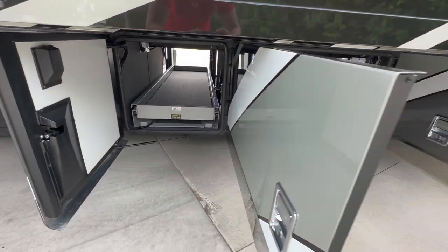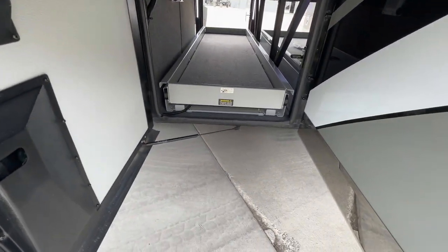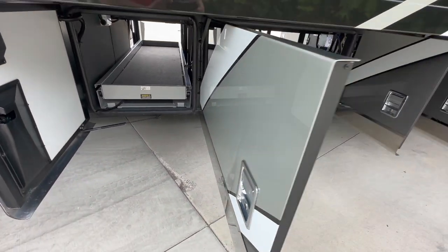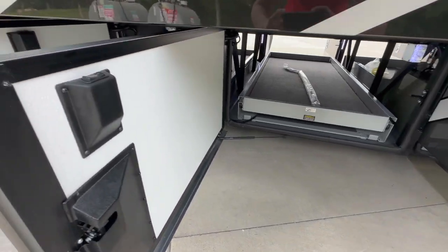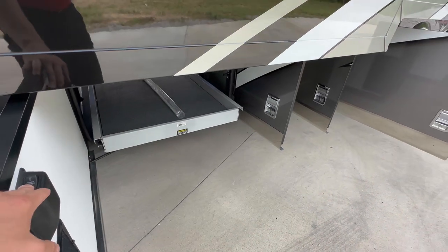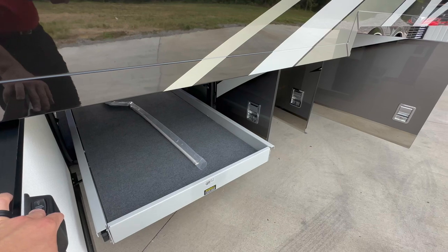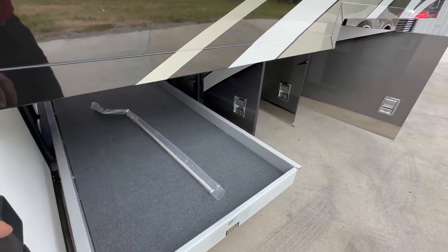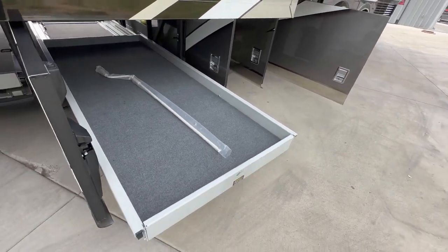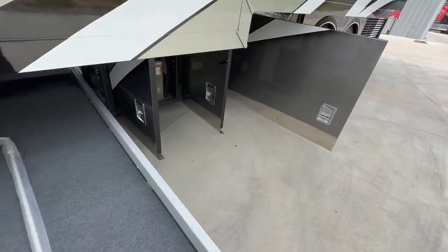The next two bays are trays on sliders. There's a little button — you just reach up and press it, and it slides out one way or the other. One tray is about two feet wide, the other about four feet wide. Keep in mind this coach has one of the huge XL slides — probably every bit of 20 feet long — and the slide is out right now. Look how far the tray comes out, giving you plenty of space to load your stuff in.